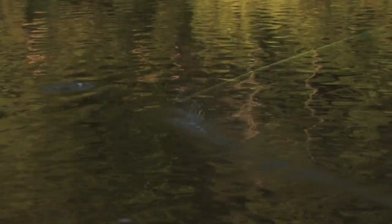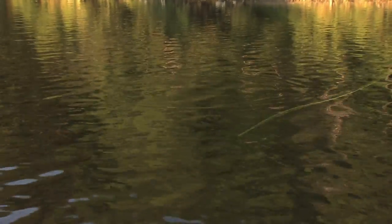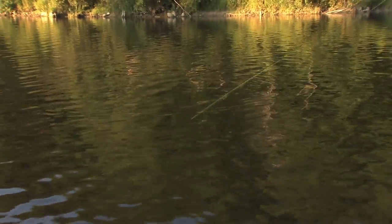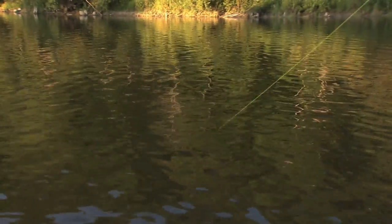The time had finally come — the hatch was on. I changed over to a floating line with a dry fly. Very excited. There we go, first fish! This is awesome, very visual — big flies on the surface.